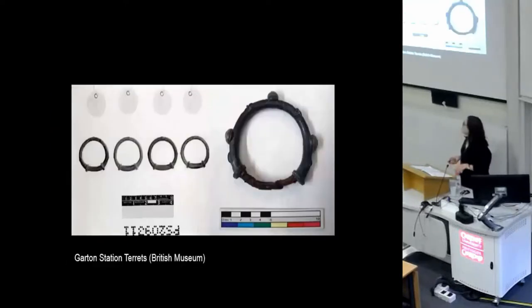Here's a similar phenomenon I found with the Garton Station chariot burial. The fifth, larger terret is really, really different from the other four in both the way it's constructed and its aesthetic design.